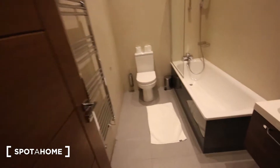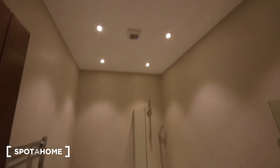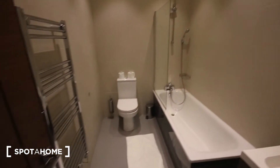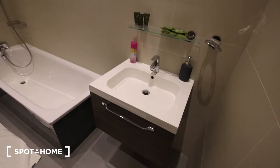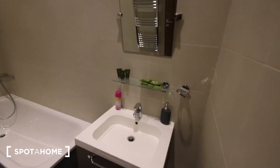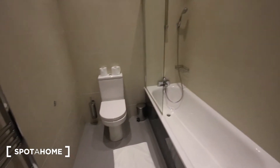Next door to the bedroom is the bathroom, which is nicely tiled all the way around. It's got ventilation up the top. We've got a sink and a bit of storage just there, a shelf, mirror, bath and shower unit just there. Toilet and a heater just here.